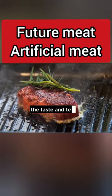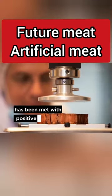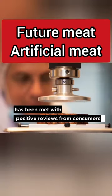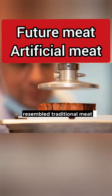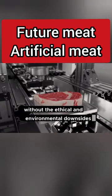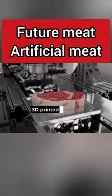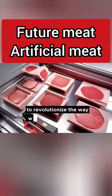The taste and texture of 3D printed meat has been met with positive reviews from consumers. Many have commented on how the product closely resembles traditional meat without the ethical and environmental downsides. 3D printed meat has the potential to revolutionize the way we consume meat.